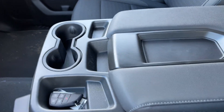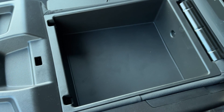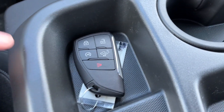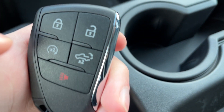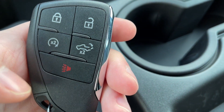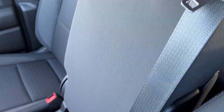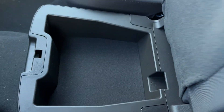Moving to our center console center seat combo, you can see we have storage with two cup holders and an openable back area with some more storage. We also have our key fob here with locks and unlocks, remote start, our power tailgate, as well as alarm system. If we simply push up on the front, we can lock it into place for a third seat. Release down the side, we can pull down and push forward. If we lift up on the front of the seat, we have some under-seat storage as well.